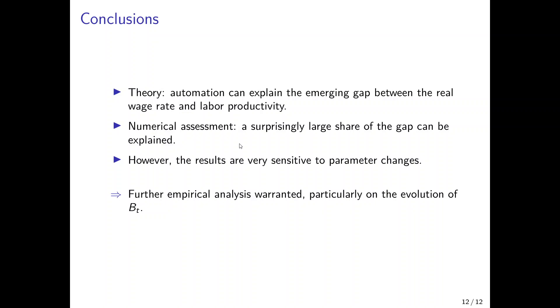In summary: the theory shows that the emerging gap between the real wage rate and labor productivity can, in principle, be explained by automation. The numerical assessment indicates how much can be explained, and the baseline simulation suggests that a surprisingly large share of this gap is attributable to automation. Of course, I am aware there are many other theories and a lot of uncertainty in the data. What is particularly needed is further estimates on the underlying parameters — especially on the productivity of robots — to make more substantiated claims about the difference between labor productivity and wages.